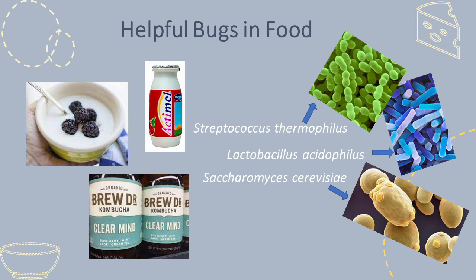The food products shown here contain live bugs and may be considered to be probiotics. Many people take them because they enjoy the food and drink, but some are also attracted to the live bugs contained within for perceived health benefits.